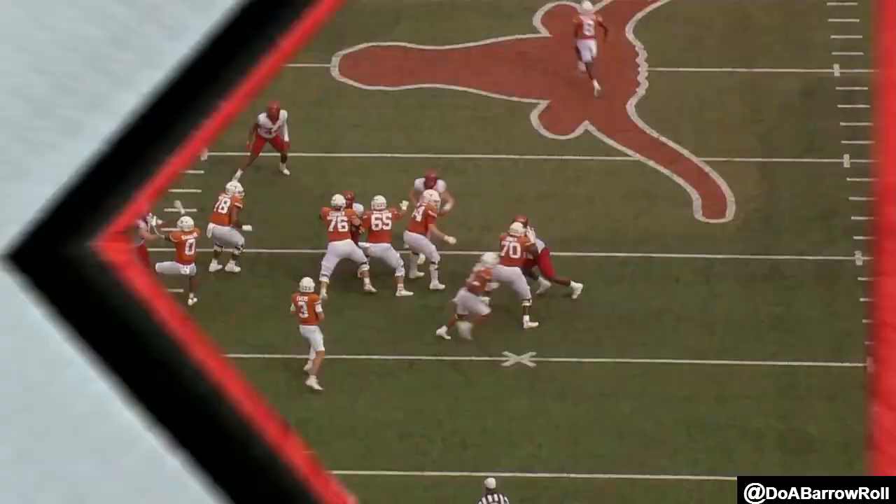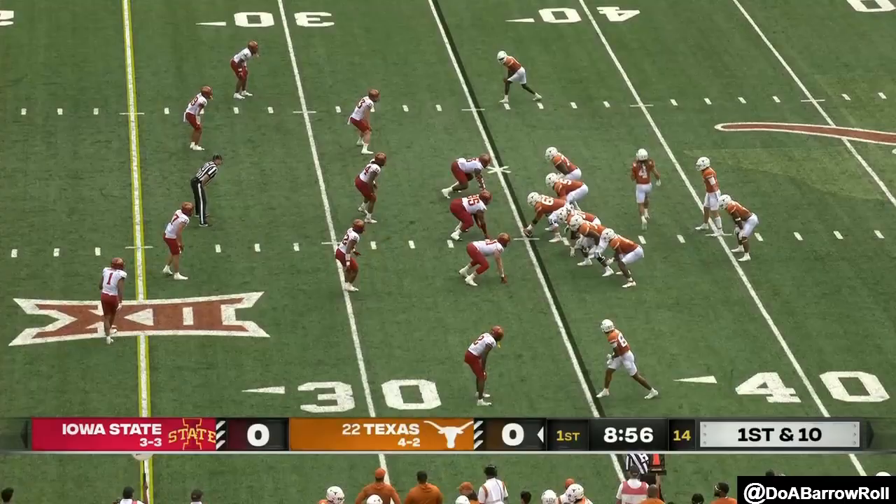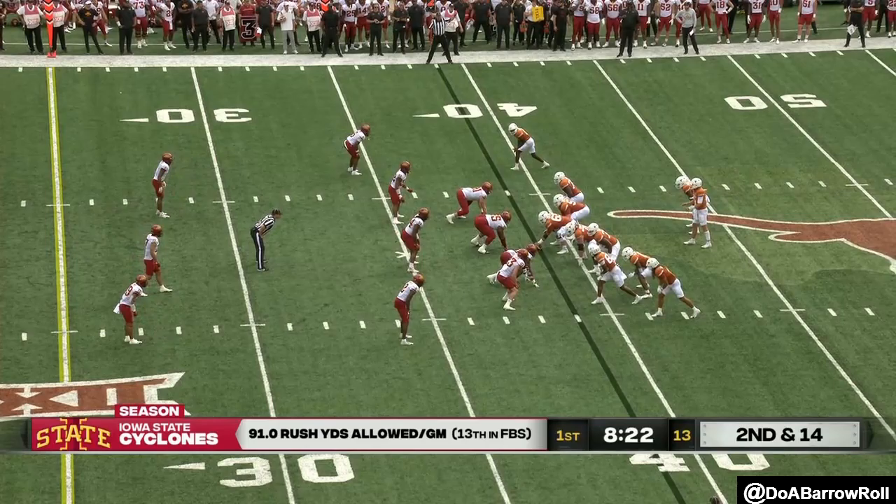Ewers. Great pass across the field to Xavier. Look at him in the pocket — calm feet, beautiful delivery. Nice catch by Whittington in motion. They hand it off.